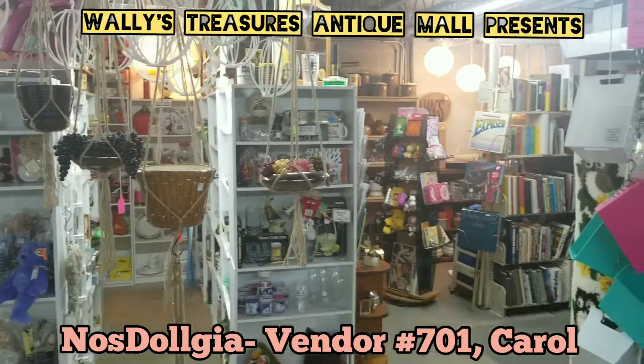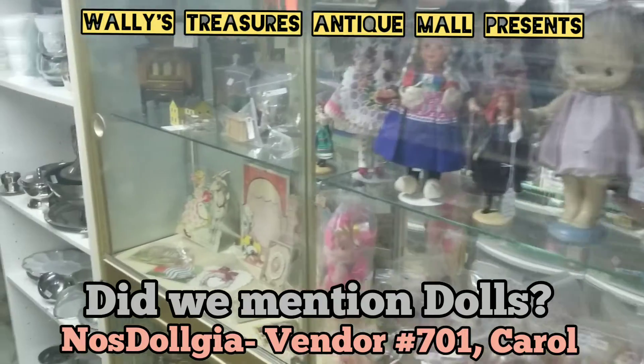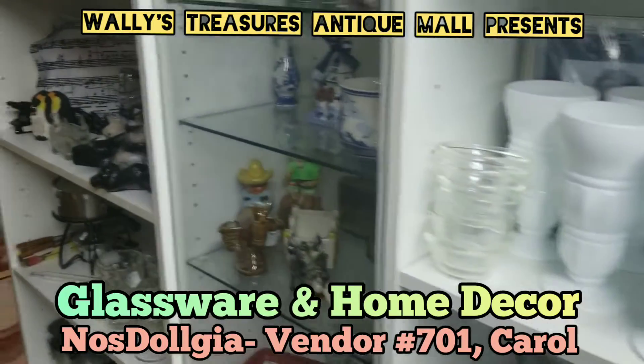If you're a child of the 60s or 70s, or you really just love the dolls, toys, and housewares of that era, I think you're going to want to stop by my booth. This showcase is popping like the 4th of July.